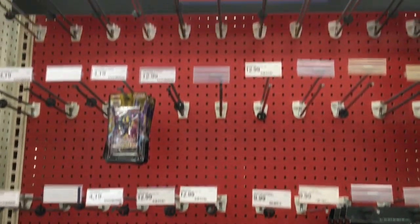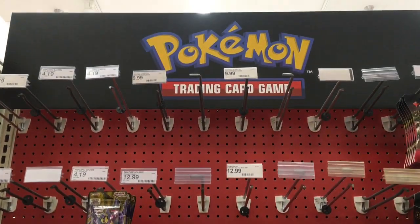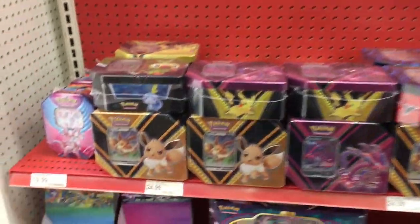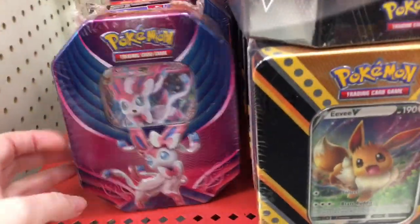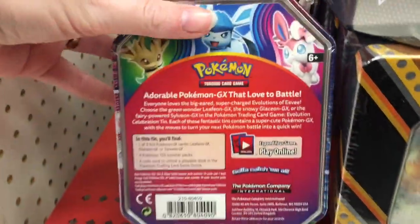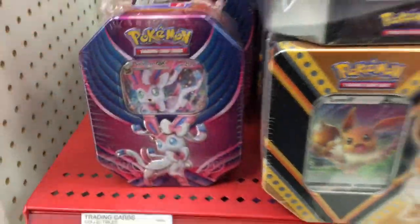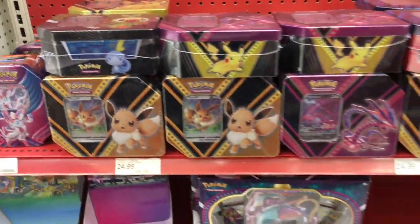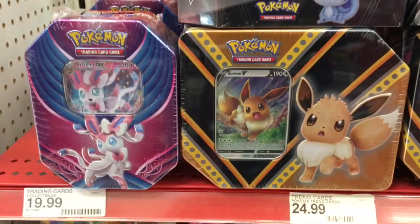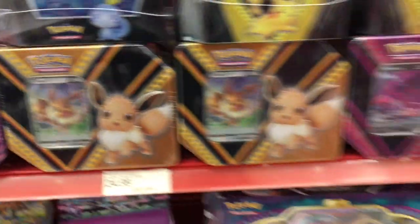Hi everyone! Today I'm on my toy hunt at Target. In the front section you'll see that they are just wiped out of Pokemon trading cards — oh my goodness. They've been very popular, but they did have a few tins. This Sylveon GX tin is older, they also had a Leafeon in there, and then they had some other tin packs.